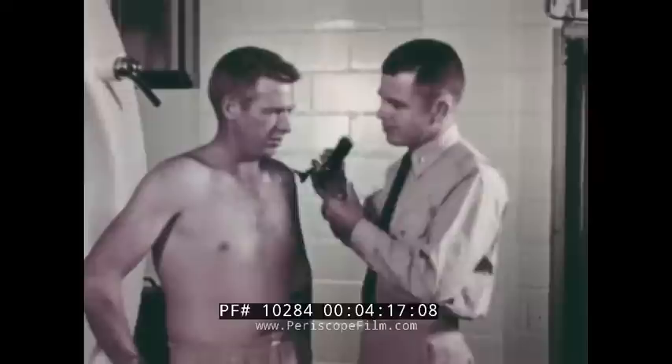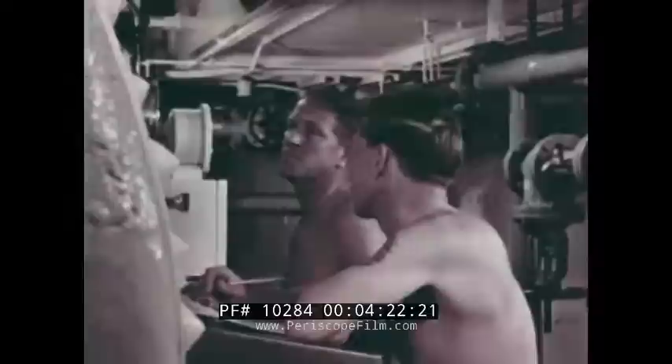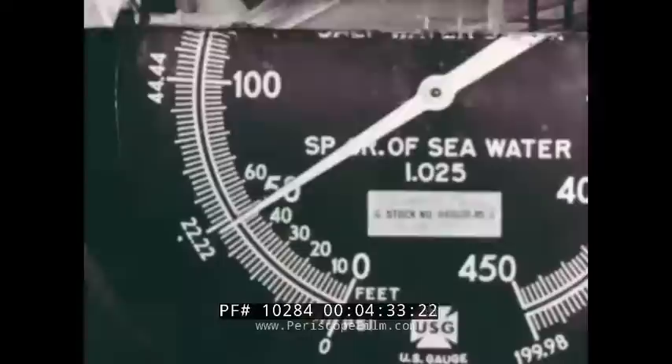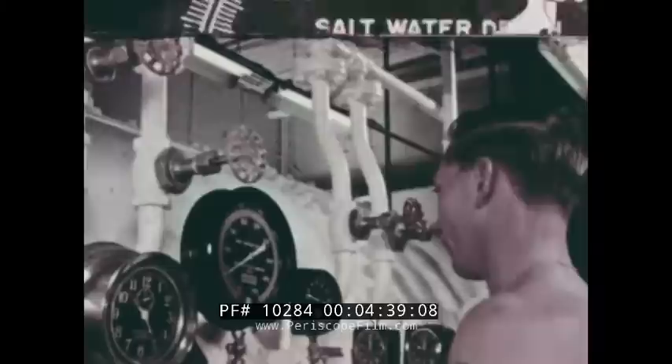The doctor is on hand to check the condition of the ear. Meanwhile, the pressure inside the chamber increases. A constant watch is also maintained outside. An intercommunication system is used for instruction and information. An official log is kept. With 22 pounds of pressure reached, the cycle reverses.